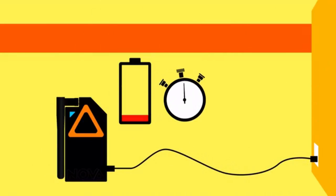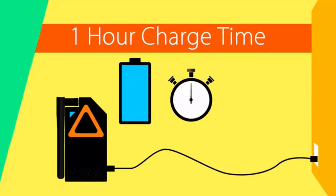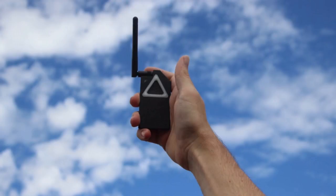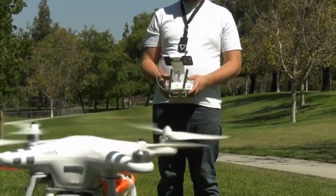The built-in rechargeable battery can be easily recharged from any USB port or charging block. Since the Nova is only about the size of a deck of cards, it can be easily held in a hand, clipped onto a belt, or hung from a lanyard — no need for another set of hands like a traditional multi-channel radio.